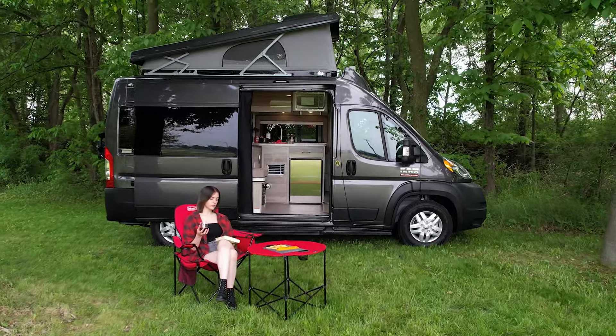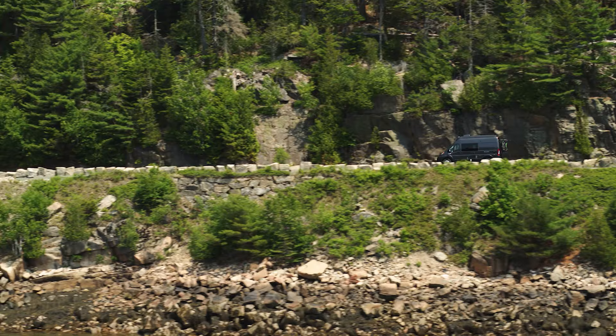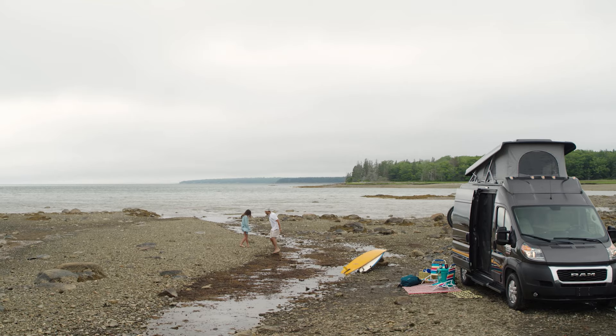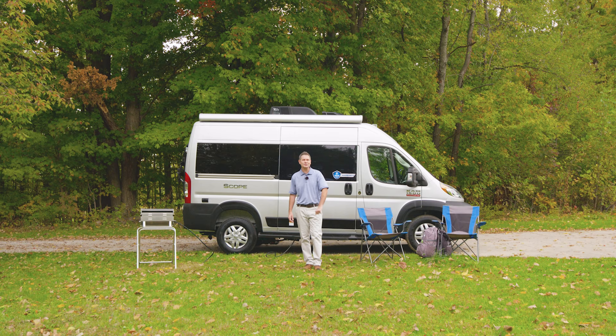Traveling alone or traveling with friends, you will love the versatility of traveling everywhere in your Scope. Spend a few hours on the slopes, then enjoy sunset at the beach, or just find a place away from it all and simply unplug. Hi, it's Steve from Thor Motor Coach, and this is the 2022 Scope Campervan.